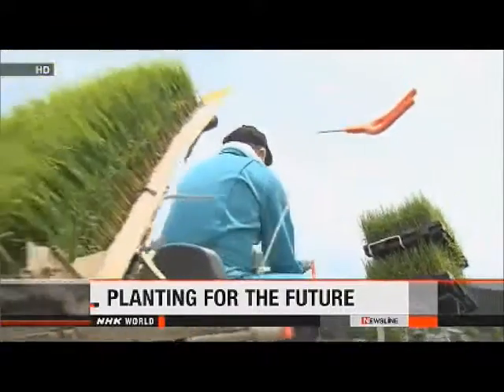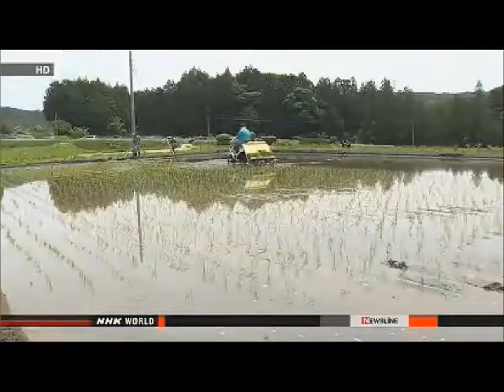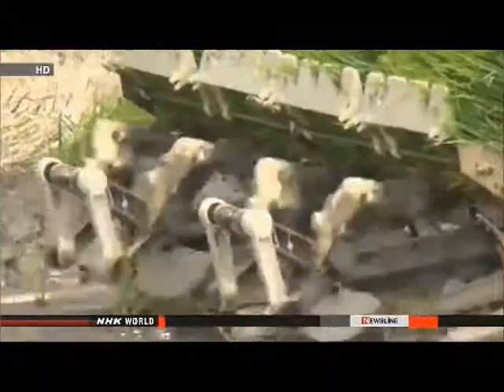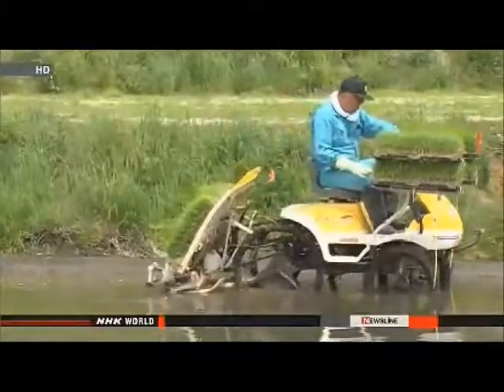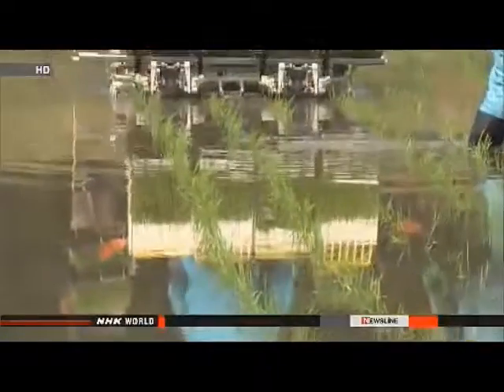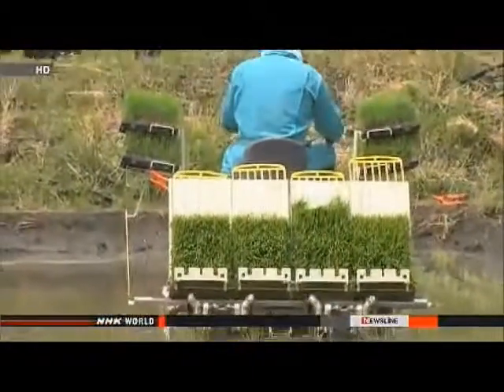Some have planted rice seedlings in a decontaminated paddy to see if the crop will be affected. The paddy is in the Nagadoro District, which has the highest radiation levels in the village. In August, workers removed five centimeters of topsoil from the paddy, and levels of radioactive cesium in the remaining soil reportedly fell more than 90 percent.